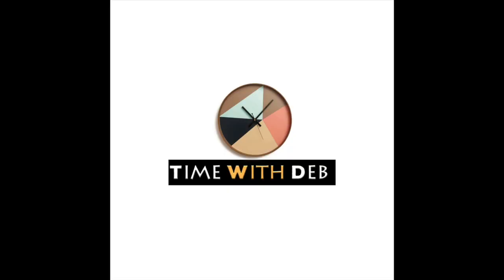Today I want to discuss how to buy properties through a limited company. Hi, my name is Deborah and welcome to my channel, Time with Deb. For those of you who are here for the first time, thank you, and those of you that are returning, thank you. Buying properties through a limited company is a growing trend right now.